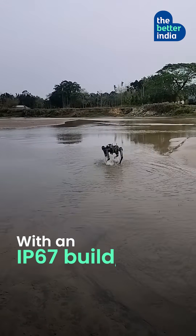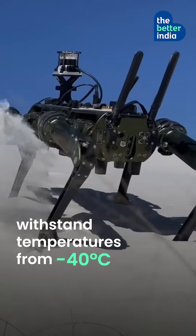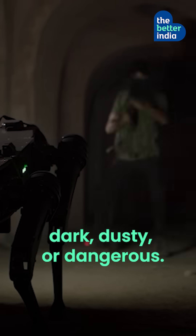With an IP67 build, the robots are designed to operate in extreme terrains, withstand temperatures from minus 40 degrees Celsius to 55 degrees Celsius, climb stairs, scale steep slopes, and operate in any situation — dark, dusky, or dangerous.